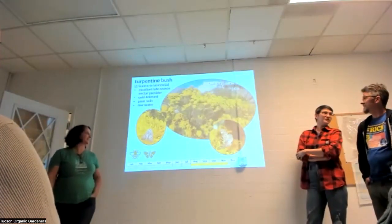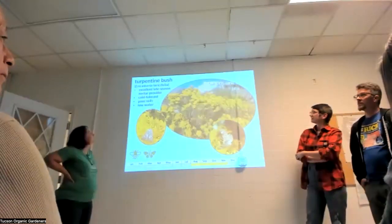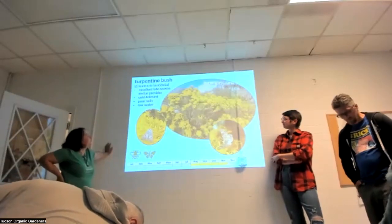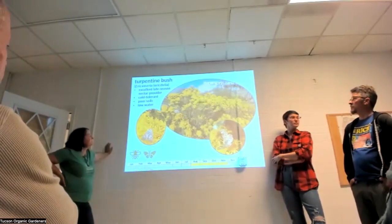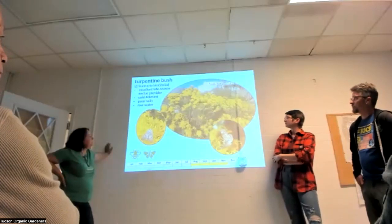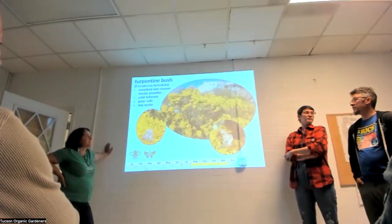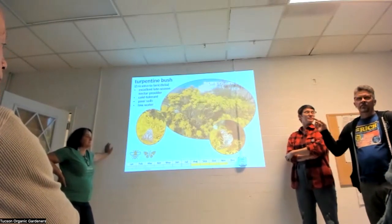Turpentine bush — the name is unfair, because it smells herby and amazing, not like turpentine. It's a very tough plant that can grow in pretty poor soils. There are several species of Ericameria we see all the time when botanizing in the borderlands. You always see it blooming from far away because the whole plant turns yellow. Note on that yellow color: you are not allergic to yellow-flowered plants.